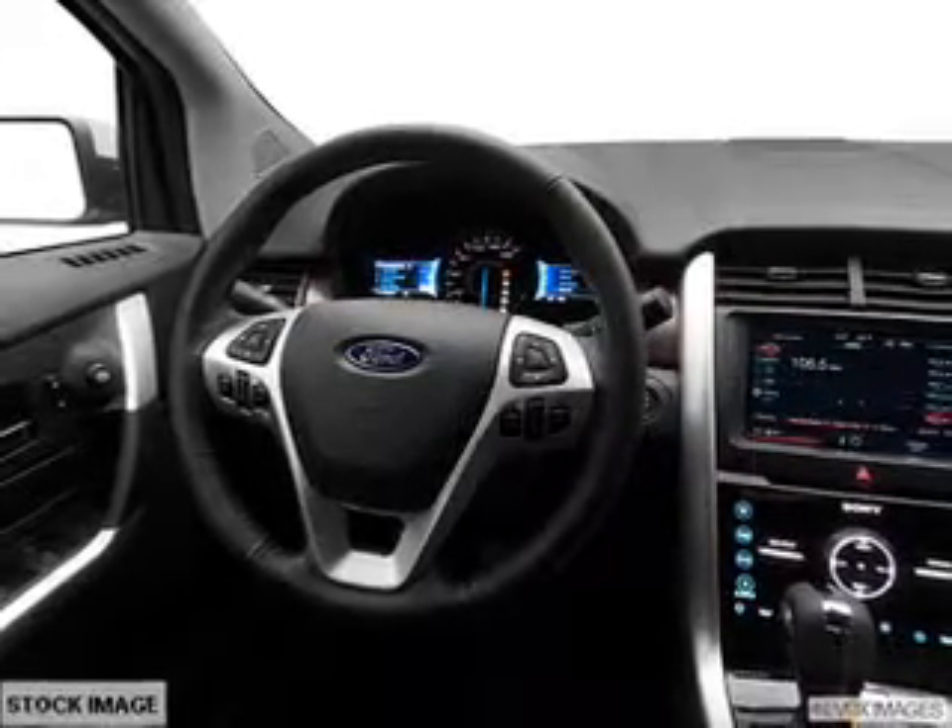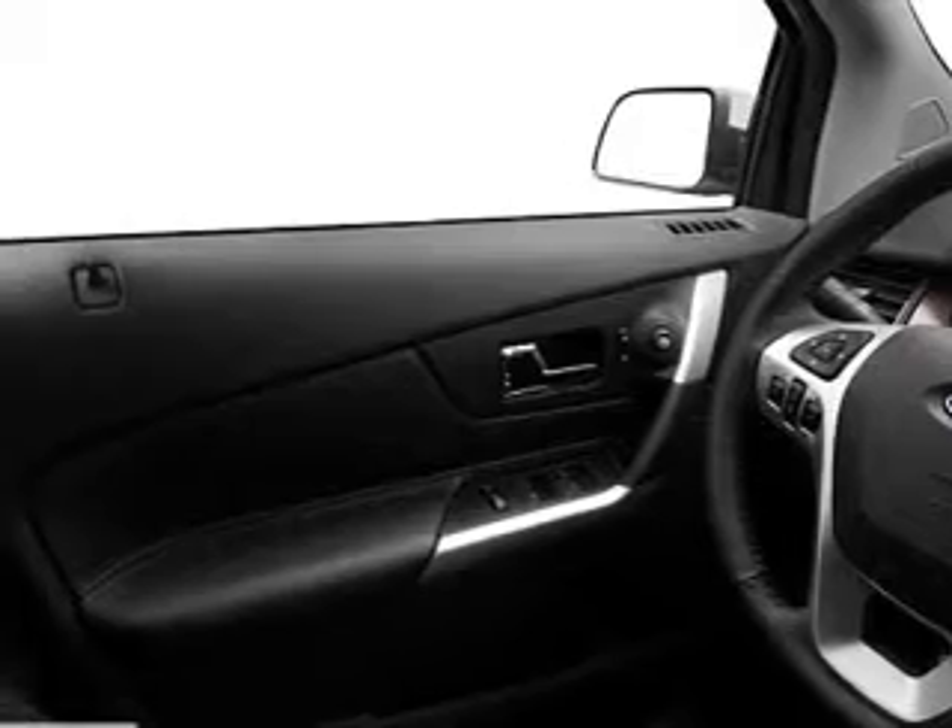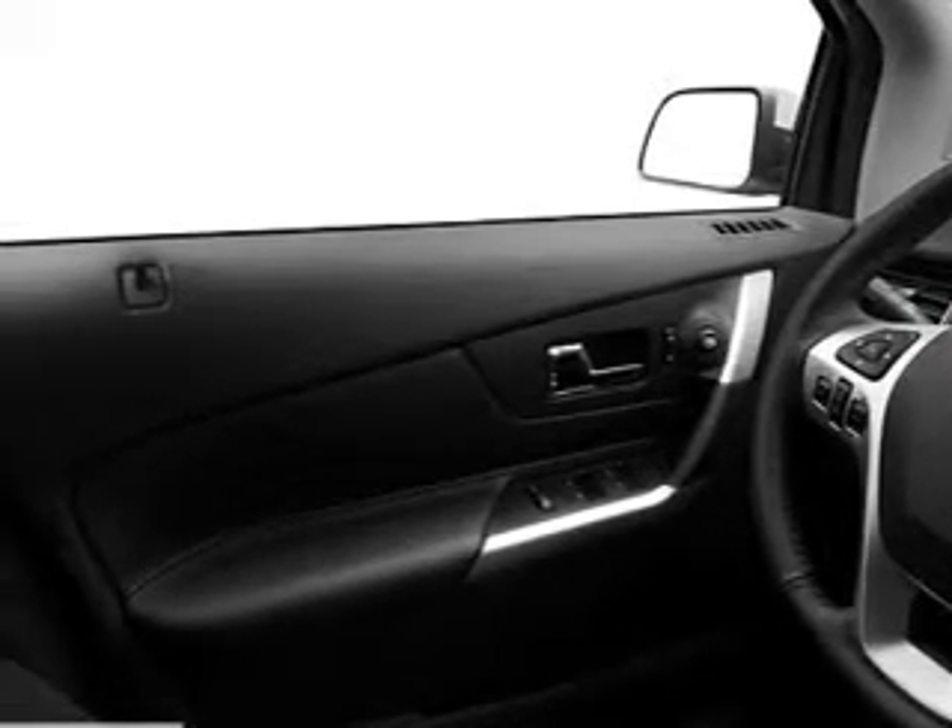Treat yourself to a premium sound system. Anti-lock brakes help you bring your vehicle to a safe stop. Memory settings are just one of the extras.